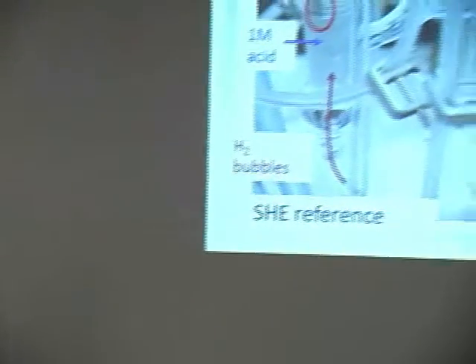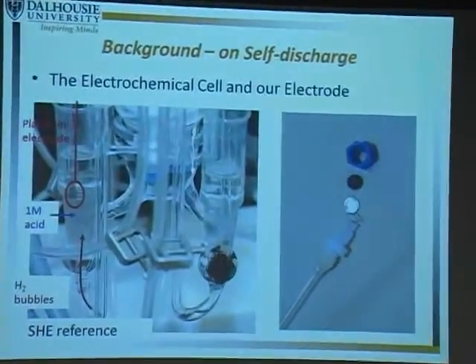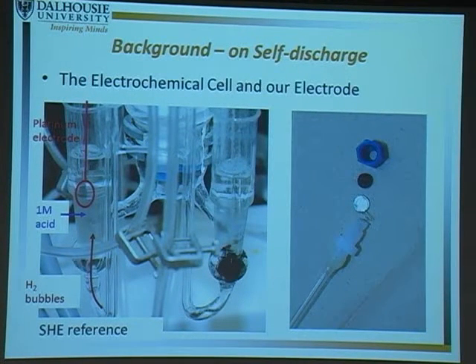The cell we use is a three-compartment cell with a reference electrode (SHE), a large counter electrode of high surface area carbon, and working electrodes in a separate compartment to prevent contamination. We test each supercapacitor electrode separately — the positive electrode, then separately the negative electrode. The working electrode setup consists of a piece of carbon with a current collector and a Swagelok system holding everything together.